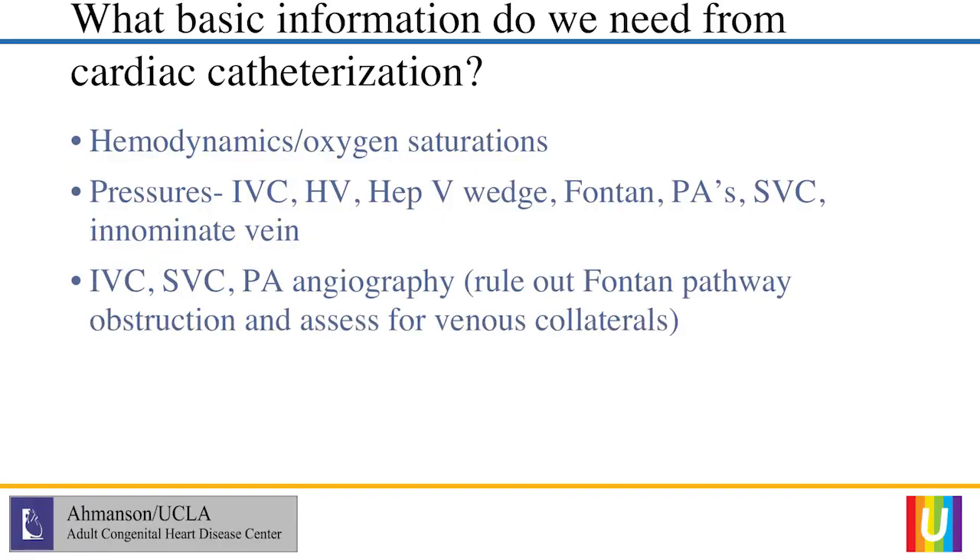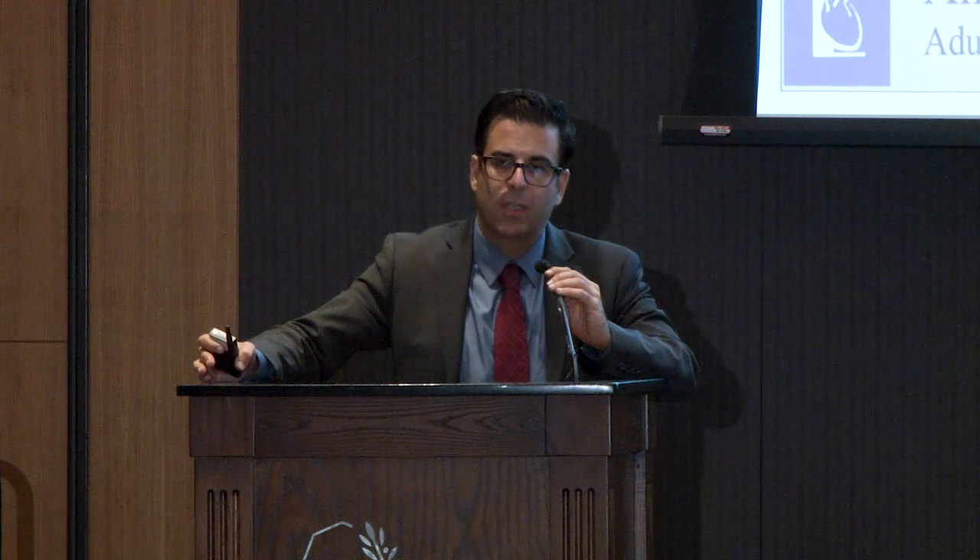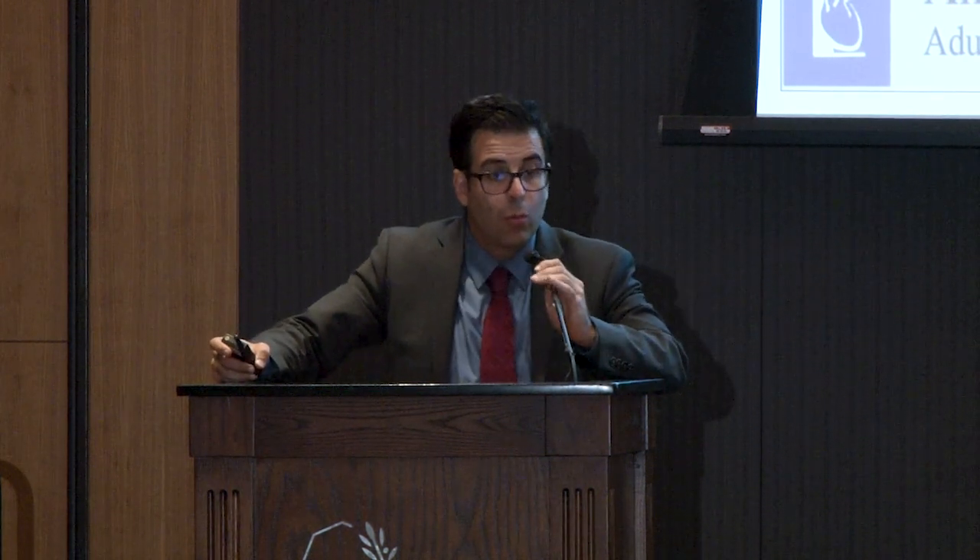Some basic angios we want to do in all Fontan patients: inferior vena cava with a large volume angiogram, typically done in a biplane projection. Why do you need biplane? Because a Fontan conduit may be completely kinked or crushed in one view but look wide open in another view. So you really should be taking a look at this in orthogonal views or do a rotational angio. If you're not going to do biplane, use rotational angiography, otherwise you'll have to take a lot of pictures in various views and use tons of contrast. Same thing with the superior vena cava and the pulmonary artery.